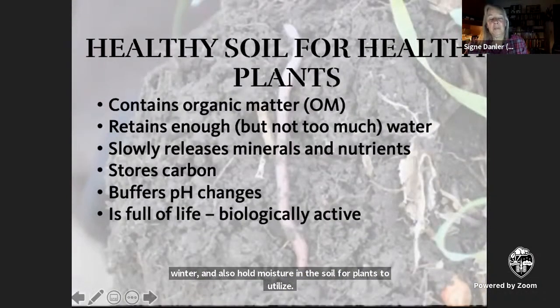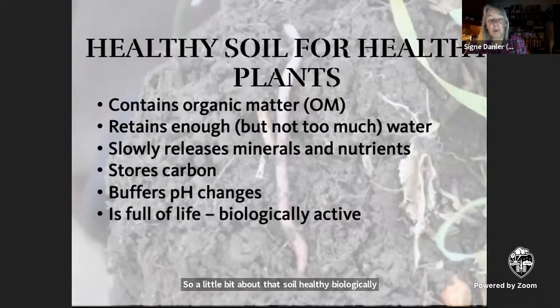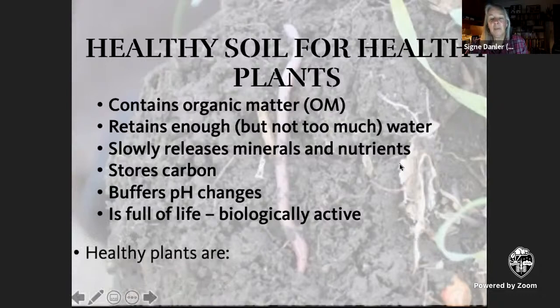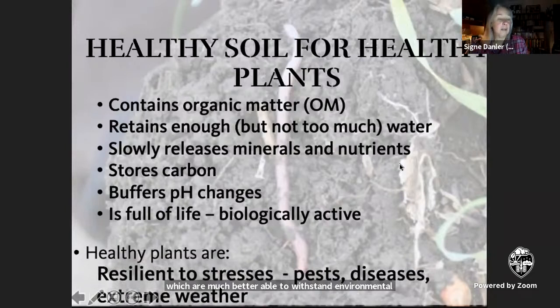A little bit about soil. Healthy, biologically active soil is the first requirement for a sustainable garden. A primary characteristic of healthy soil is that it has plenty of organic matter, which helps it retain moisture as well as nutrients, releasing them slowly for plants to use. Organic matter in the soil also stores carbon pulled from the atmosphere by plants, and buffers sudden pH changes that could be harmful to plants. Most importantly, it's full of life — the billions of active organisms in even a teaspoon of soil make all of this happen as they eat and excrete, live and die beneath your feet. When you have healthy soil, it grows healthy plants, which are much better able to withstand environmental stresses like pests, disease, and extreme weather.